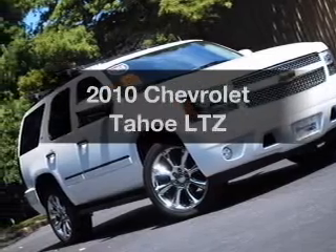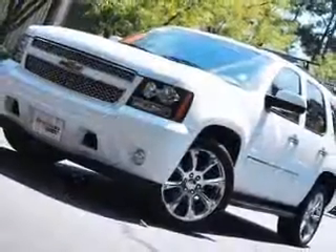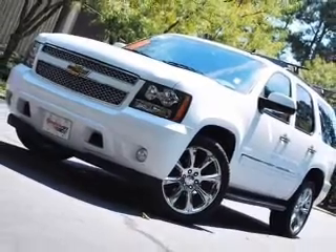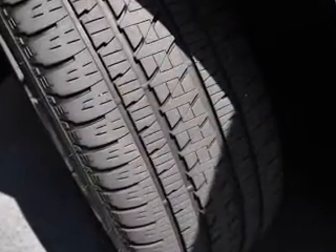Imagine yourself in this 2010 Chevrolet Tahoe. If you're looking for a first-rate auto, this one could be yours today. With a powerful eight-cylinder engine connected to a smooth-shifting six-speed automatic transmission.